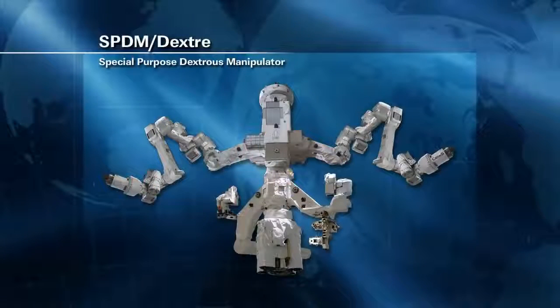Later today, ground controllers will be stowing the Dexter Special Purpose Dexterous Manipulator, which has been on the end of Canadarm 2 for the past two weeks — last week for remote refueling mission activities looking at how we might use robotic spacecraft to go refuel spacecraft that were never designed to be refueled in orbit. All those tests went very well.